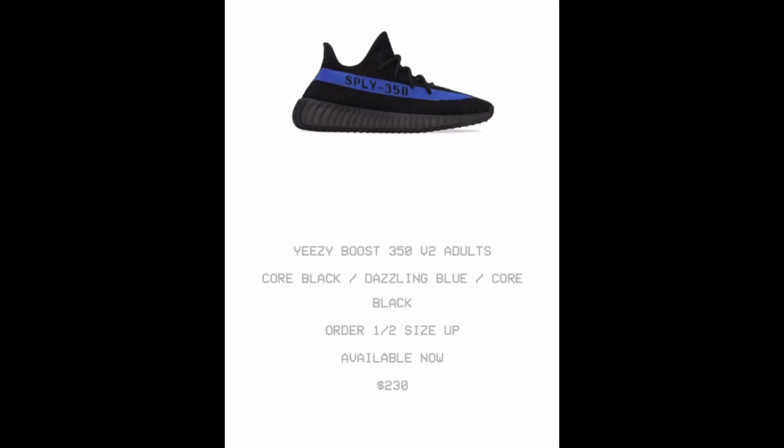Let me know in the comments what pair of Yeezys you own. I'll keep you guys updated — I'm a size 13, so if anybody out there has a size 13 they want to sell, let me know. My contact info is in the description. As always, my name is Quintin Banks — drop your comments below. Every Yeezy is dope to me. Continue to be different, continue to be great. Like and subscribe if you're new — stay loyal, stay blessed, stay true, stay you.